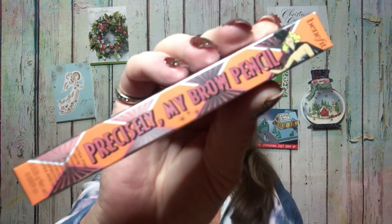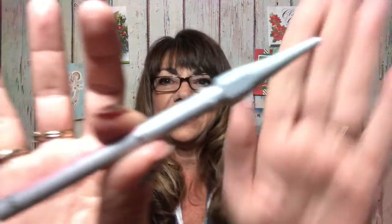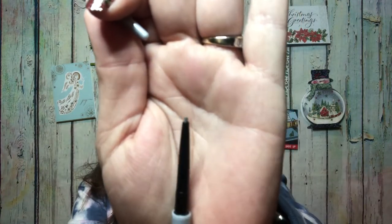The second item in the second bag is another Precisely My Brow Pencil — this time in shade 3. Here is the packaging. The full-size price would be the same $24. Let me crank it up and there is the color right there.